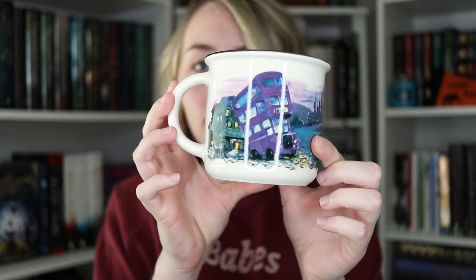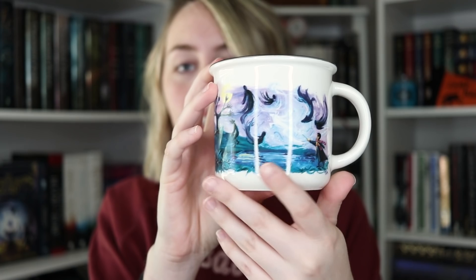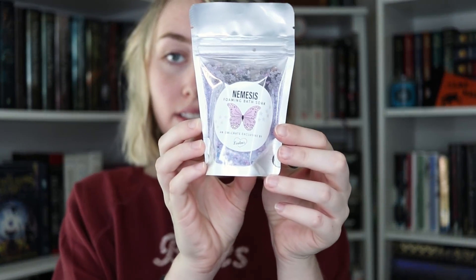I already see something I'm super excited about at the bottom of the box, but first we're opening this mug. I've seen it on other people's Instagrams but not up close in person. You've got the Night Bus, Sirius, the Dementors, Remus, Peter, Harry, and the stag — so cute. I think they call it the Marauders mug. Next up we have a bath soak called Nemesis Foaming Bath Soak by Leelooz.